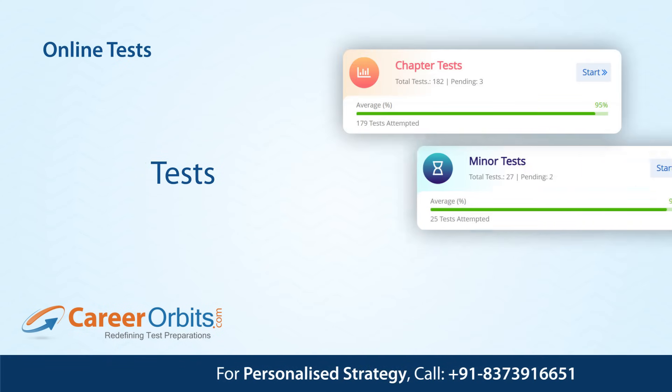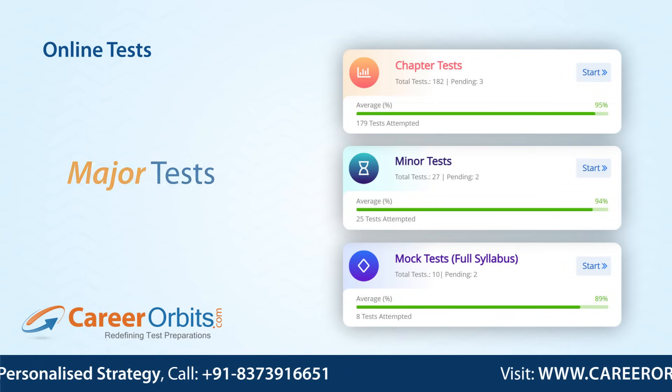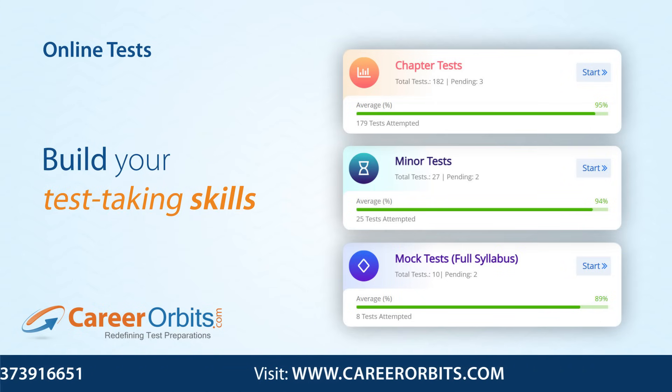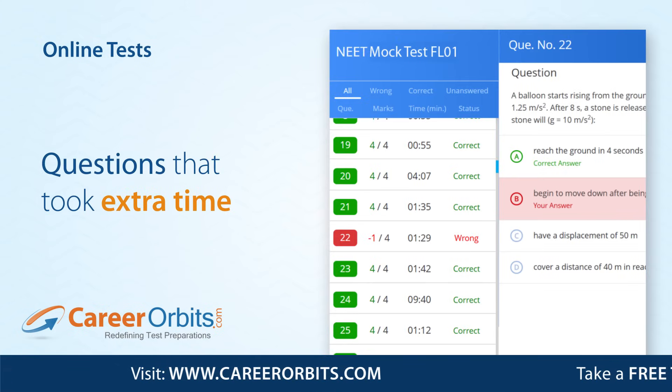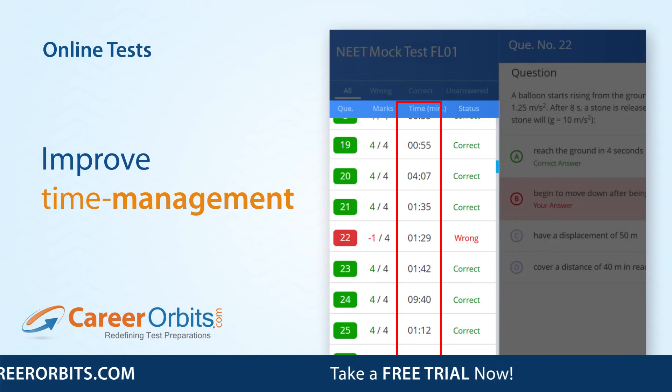With chapter-wise tests, minor tests, and full syllabus mock tests, you can improve your timing and build test-taking skills at every stage of your preparation. You can check which questions took you extra time, which helps you with time management during the NEAT exam.